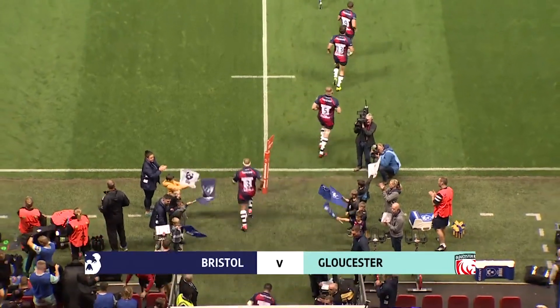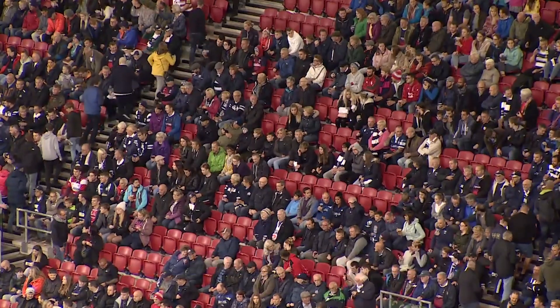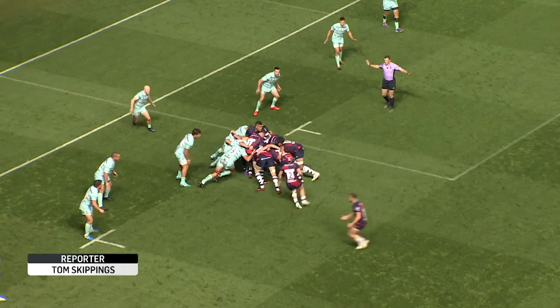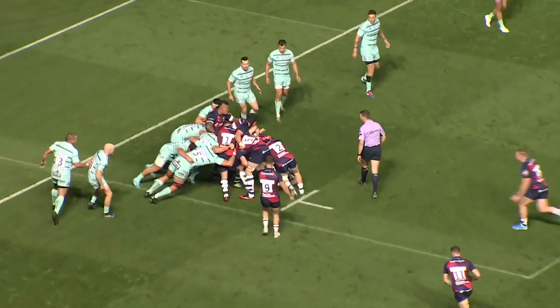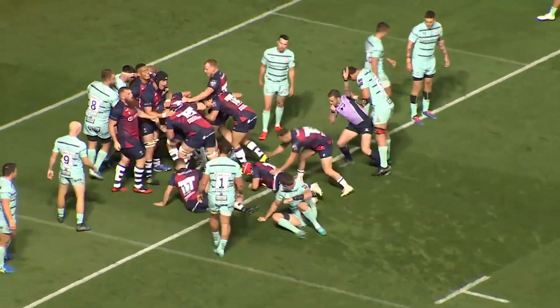Both these teams were well beaten in round one, but having blown away the cobwebs, time for the serious business: the season's first West Country derby. Just 15 changes for Bristol from the side that lost at Quinns, and the completely new-look Bears made a bright start — Harry Thacker dragged over by the maul inside five minutes.